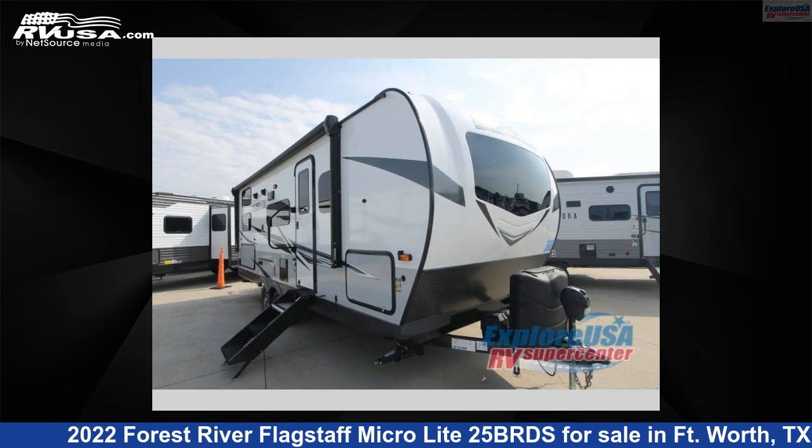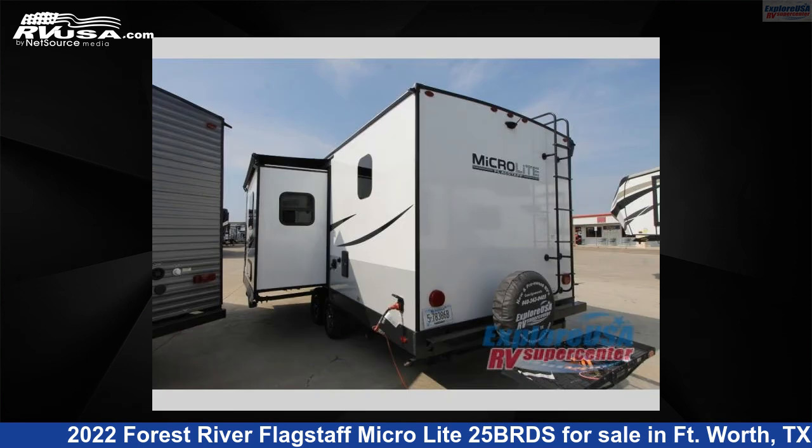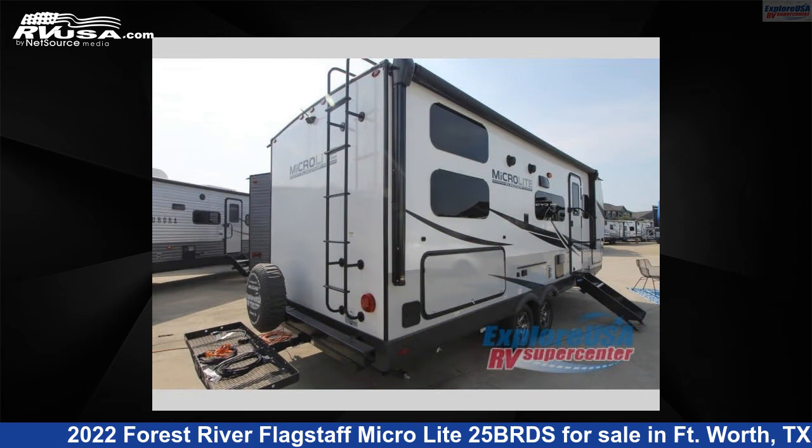This 2022 Forest River Flagstaff MicroLite 25BRDS is a travel trailer RV. It is located in Fort Worth, TX 76140 and is offered for sale by Explore USA RV Supercenter, Fort Worth, TX.